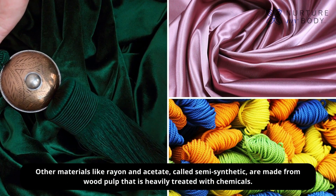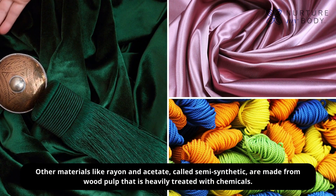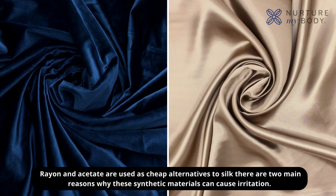Other materials like rayon and acetate, called semi-synthetic, are made from wood pulp that is heavily treated with chemicals. Rayon and acetate are used as cheap alternatives to silk.